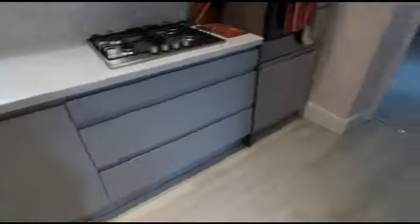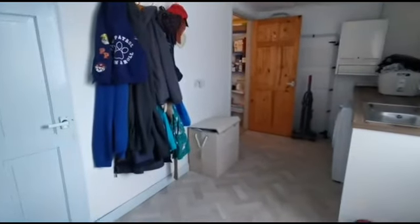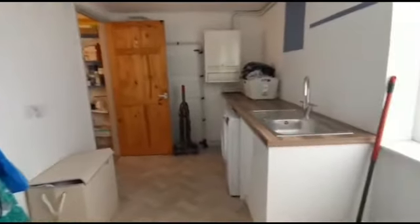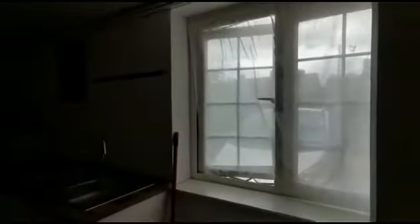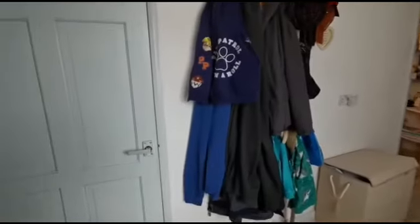Going in towards the utility area — a nice big room, plenty of space to do the laundry and then also ironing. We've got a window here as well to let some light and a breeze into the space, and then we also have two rooms leading off, both of which are semi-equal in size.